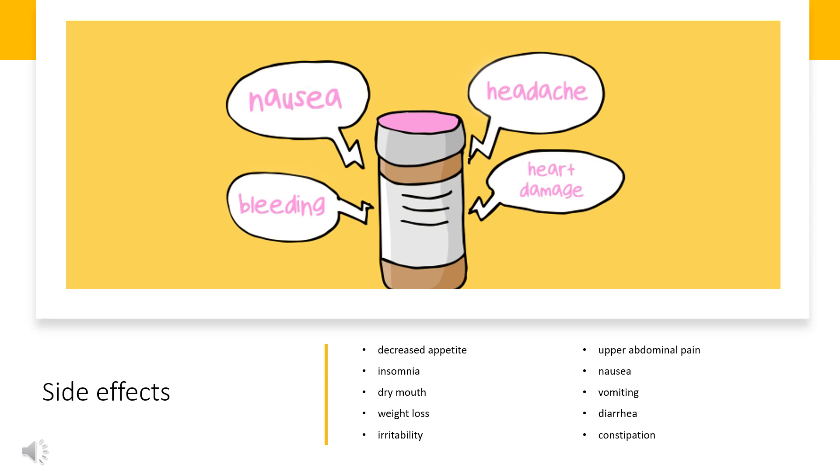Products containing lisdexamfetamine have a comparable drug safety profile to those containing amphetamine. The major side effects of lisdexamfetamine in short-term clinical trials (≥5% incidence) have included decreased appetite, insomnia, dry mouth, weight loss, irritability, upper abdominal pain, nausea, vomiting, diarrhea, constipation, increased heart rate, anxiety, dizziness, and feeling jittery.